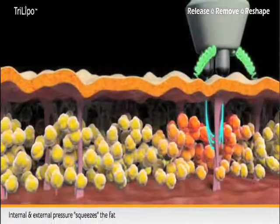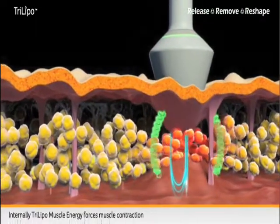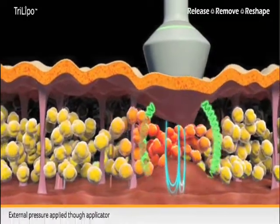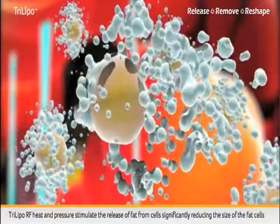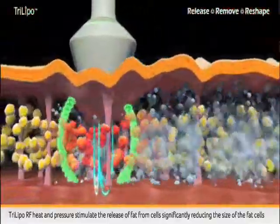Internal and external pressure squeezes the fat. Internally, Tri-Lipo Muscle Energy forces the muscle to contract. External pressure is applied through the applicator. Tri-Lipo RF Heat and Pressure stimulate the release of fat from the cells, significantly reducing the size of the fat cells.